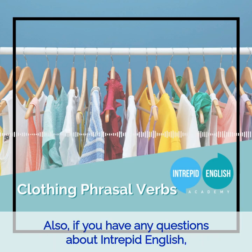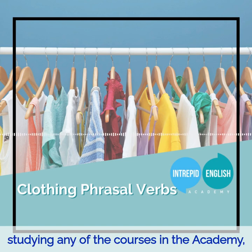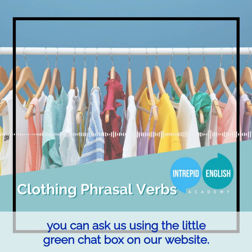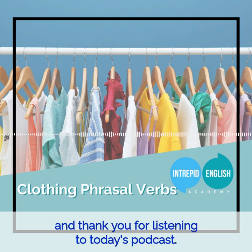If you have any questions about Intrepid English — booking lessons, joining group classes, studying any of the courses in the academy, the new audio courses, or how to book your free trial lesson — you can ask us using the little green chat box on our website. My name is Kate, one of the teachers at Intrepid English, and thank you for listening to today's podcast.